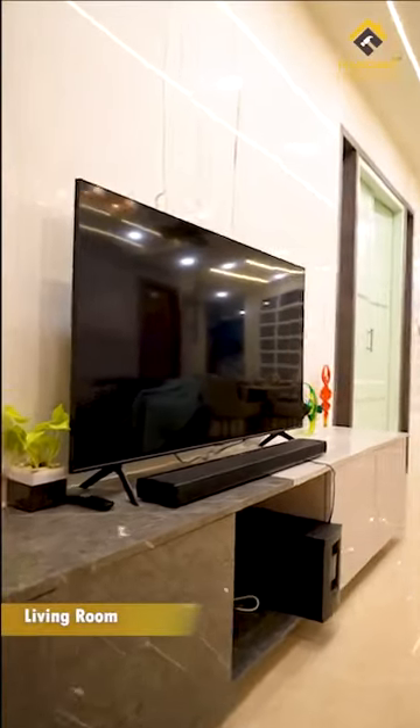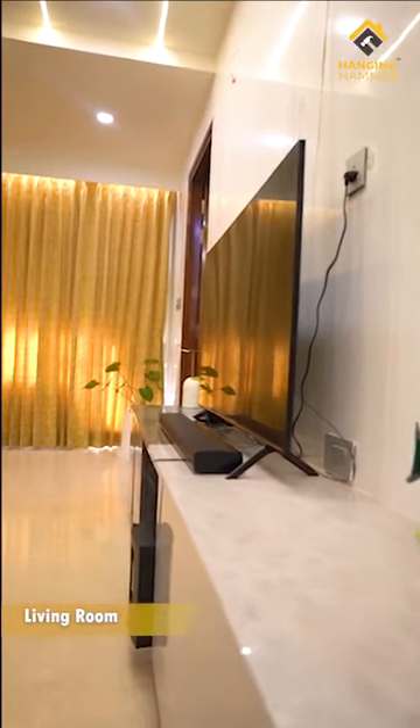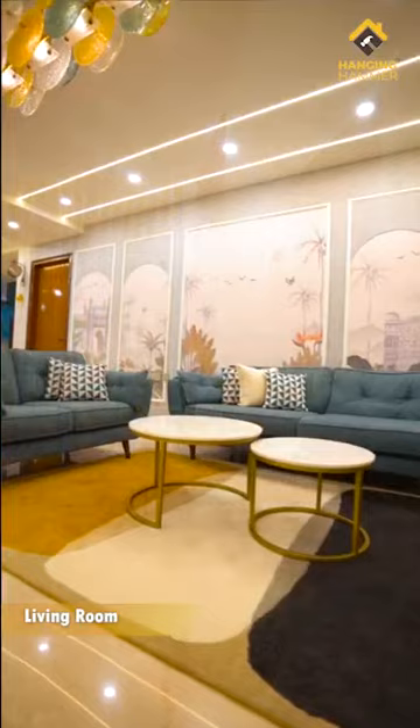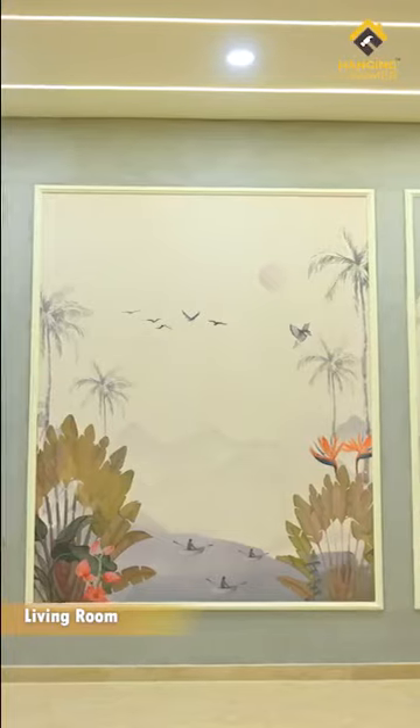The living room has a plethora of interesting concepts and elements. The large TV wall is cladded with exotic Italian white spider marble, which has its own charismatic warmth. The opposite wall has custom hand-painted wallpaper adorned with arches.